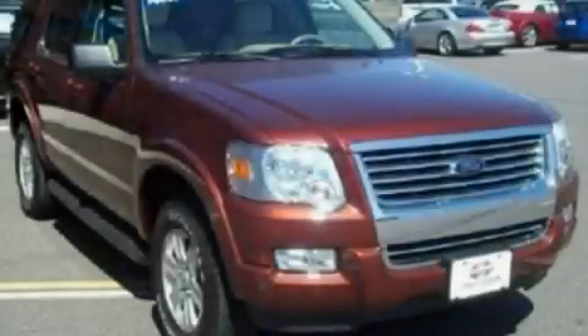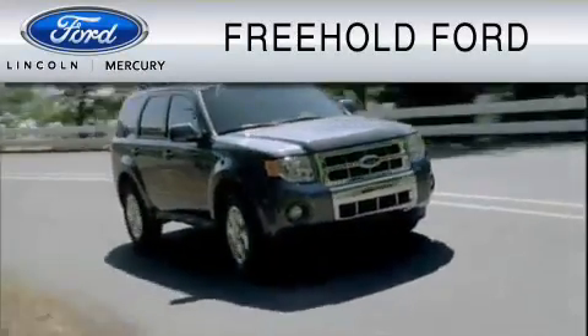Please call today to reserve this vehicle for a test drive. A President's Award Winner by Ford Motor Company,